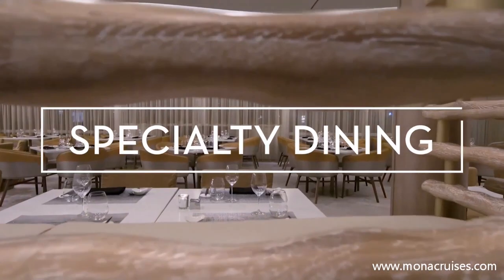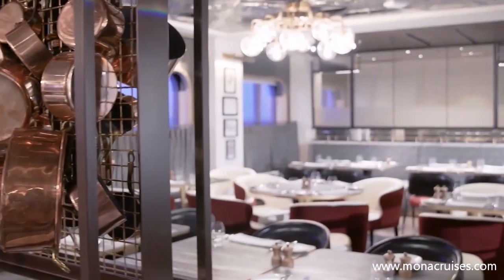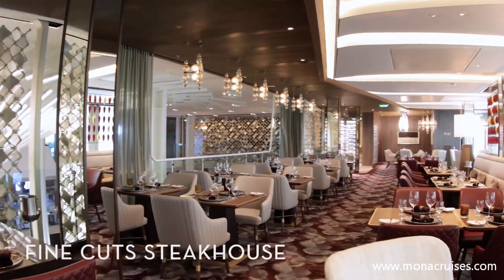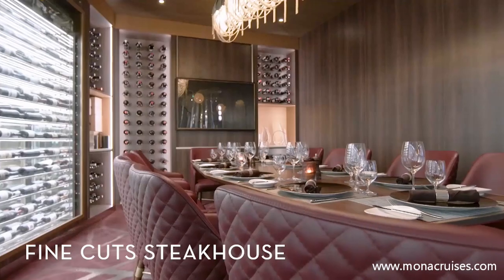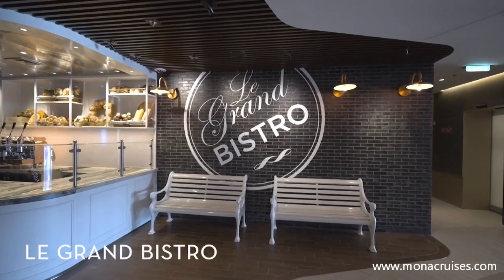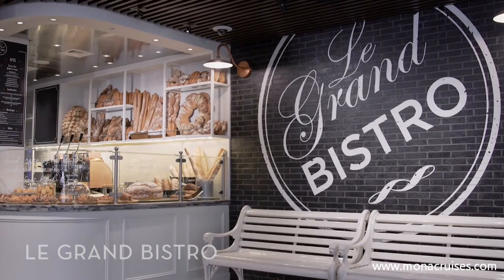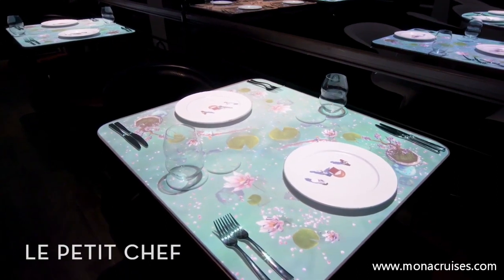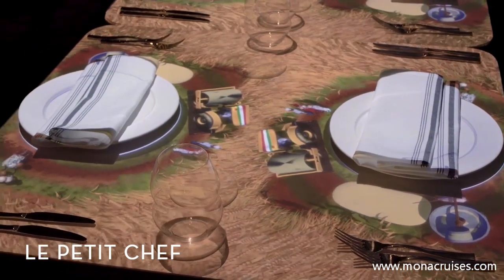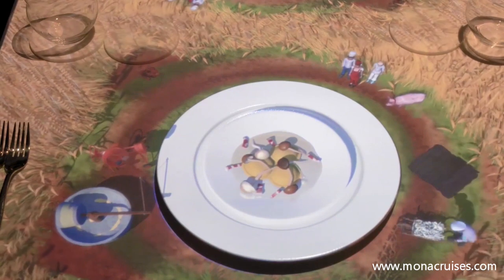Expand your culinary tastes further by trying one of Celebrity Apex's specialty restaurants, where you'll try exciting menu items in upscale settings. You'll be blown away by the dazzling design and premium meats and seafood available at Fine Cut Steakhouse. At Le Grand Bistro, you can savor delicious French specialties, including crepes, croissant, and steak frites. Enjoy a dining experience unlike any other at Le Petit Chef & Family, where you'll follow projected animated characters as they appear beside your plates and prepare your dishes right at your table.